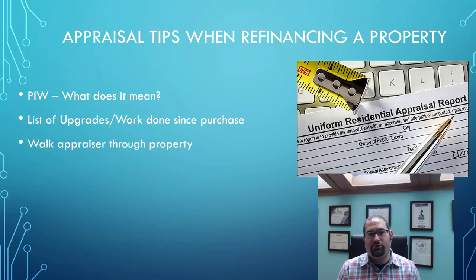Next is walking the appraiser through the property. As you're showing them throughout your house, you can point out the different work that's been done and the upgrades you've done, making sure you're getting full credit for everything you've completed. I had an appraisal about two years ago where a client was not there. Their spouse walked the appraiser through and didn't mention that they had a heated garage. When that appraisal came back, we noticed that there was no heated garage listed and had to go back to the appraiser to mention it.